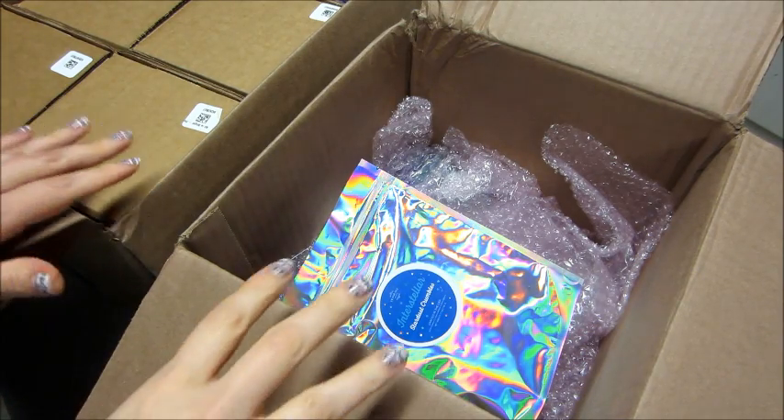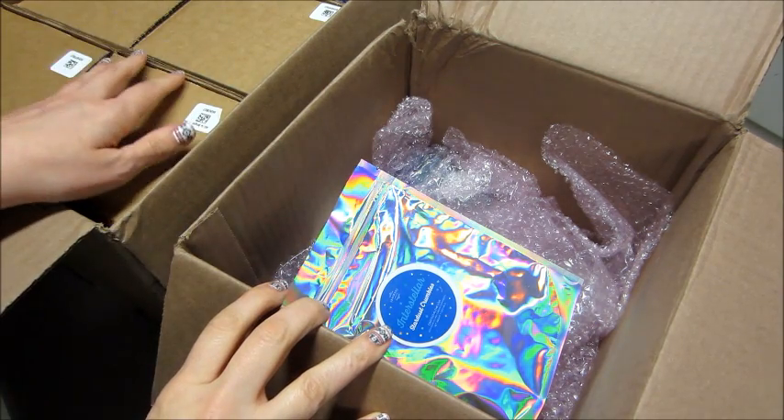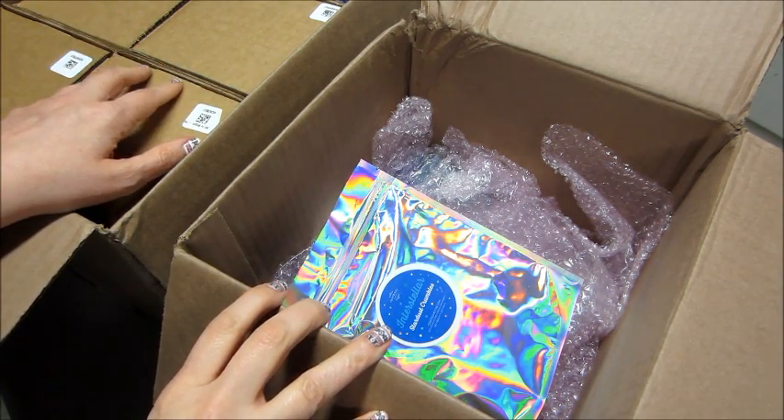Hi guys, welcome back to my channel. Today I have an unboxing from Fragrant Jewels. I have two of them — I have some rares and then I have a bunch of the Christmas slash holiday items.